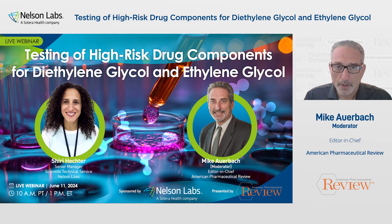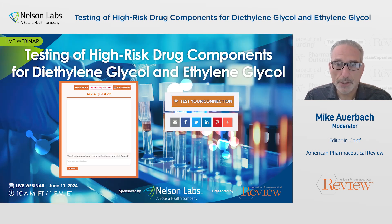In this webinar, you'll learn about ethylene glycol and diethylene glycol contaminants and how to test for them. In addition, this webinar will hold a live question and answer session at the end of the presentation. To ask a question, click on the Ask a Question tab on the right side of your screen. Please take note, the right side of your screen also features an overview of this webinar and more information about our speaker.